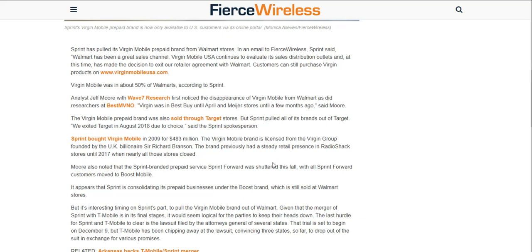Consumers can still purchase Virgin Mobile products on the Virgin Mobile website. So I guess the only way now to get Virgin Mobile phones or anything is through the website.